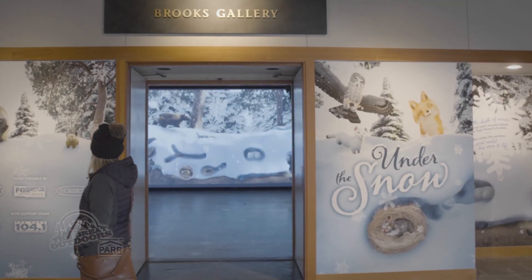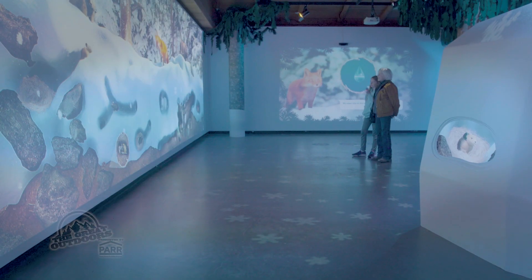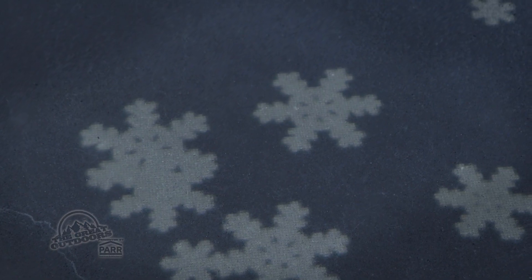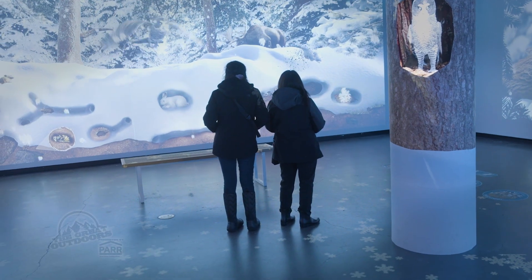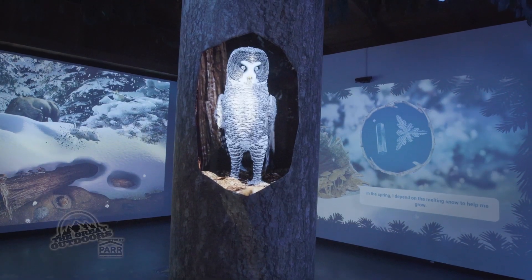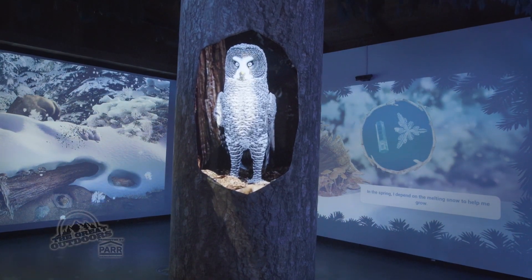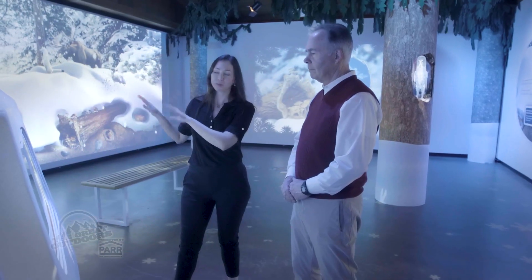Under the Snow is an interactive exhibit at the High Desert Museum with soft blue lighting, projections of snowflakes swirling on the walls and floor, and vivid graphics. Visitors of all ages find themselves immersed in an environment that most will never see with their own eyes. This screen displays what is also shown on the larger back wall.